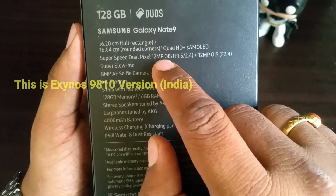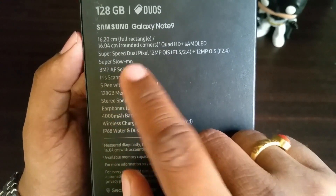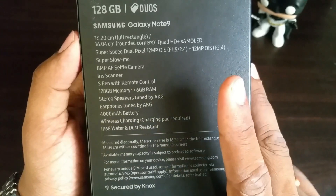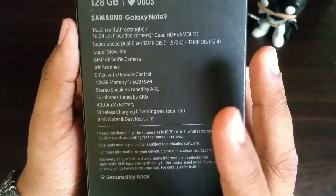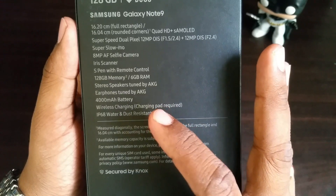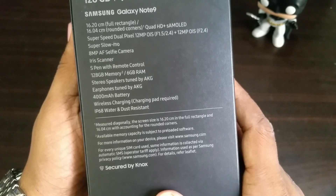It has a dual rear camera with varying aperture of f/1.5 and f/2.4 depending on the light. It has super slow motion and an 8-megapixel auto-focusing selfie camera. It has an iris scanner, S Pen with remote control — one of the unique features the Note 9 has this time. It has 6 GB of RAM, stereo speakers tuned by AKG, Dolby Atmos, a 4000 mAh battery, wireless charging, and IP68 rating. The battery is one of the most discussed features after the Note 7 fiasco, and Samsung is back with a huge battery.